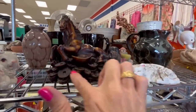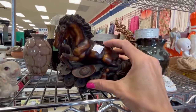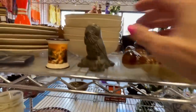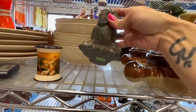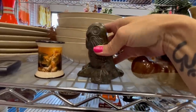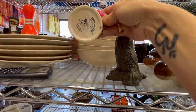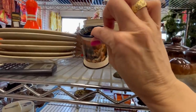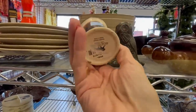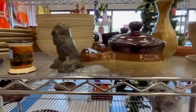That looks like it's probably a Chinese piece. Heavy resin — I thought that was stone, but it feels too light to be stone. I think it's a resin. MGM Grand, Las Vegas. Is that still open? I've never been to Las Vegas.